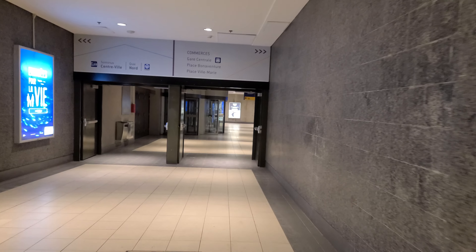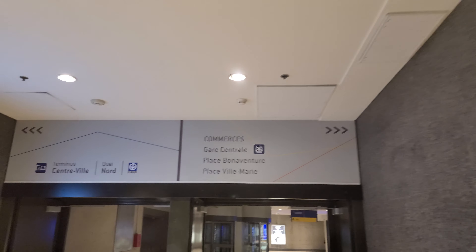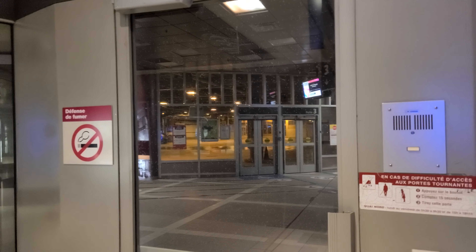This is also part of the RTL terminus here in Montreal, with all the different buses — we'll probably be passing it as we go down. Now we're going underground. This area connects us to different interesting places: Place Ville Marie, Place Bonaventure, and Central Station. Here's one of the entrances to the RTL terminus, which takes you to the South Shore. That way leads to Central Station where the Via Rail and Amtrak trains are, and this way goes to Bonaventure metro station.